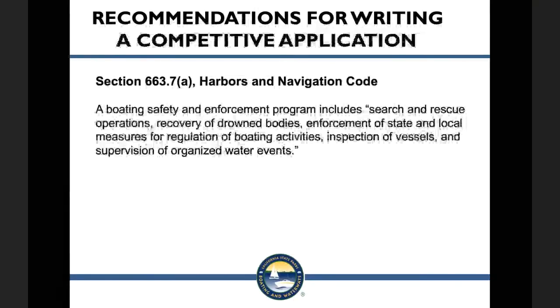The next question is regarding the letter of intent. It asks for our mission — is this our department's mission or where our statement of need goes? The answer is that it is your department's mission. The statement of need is a separate section of the application.